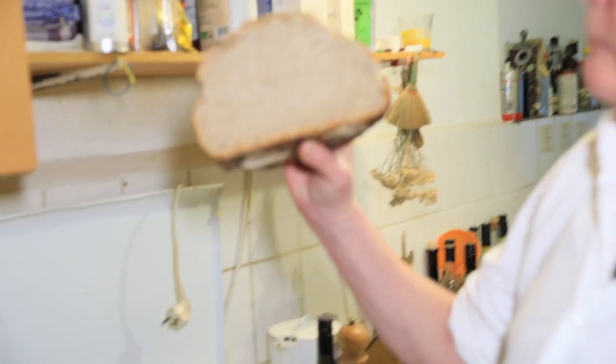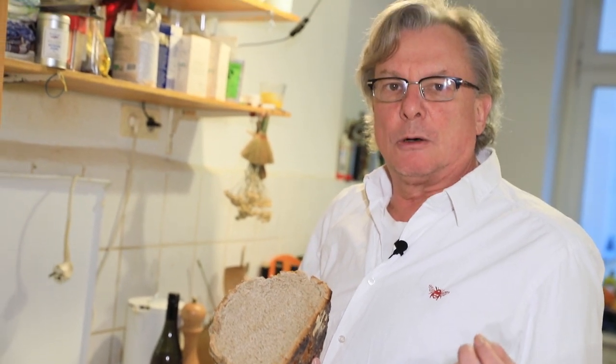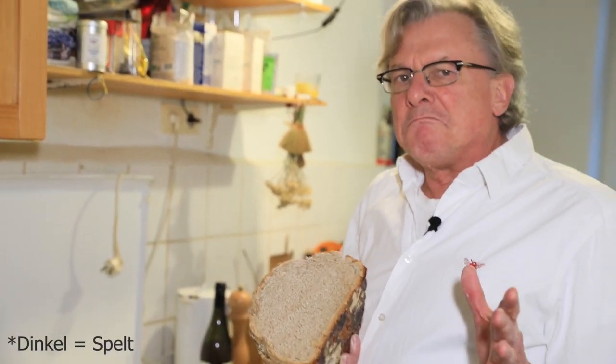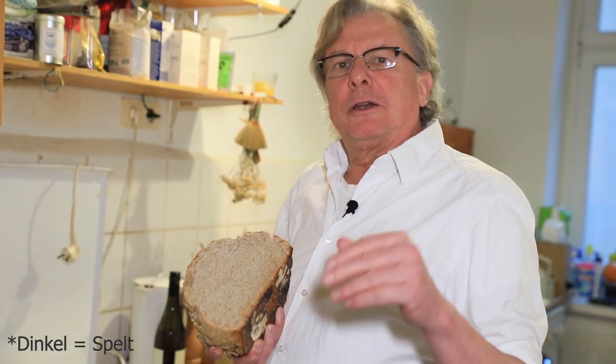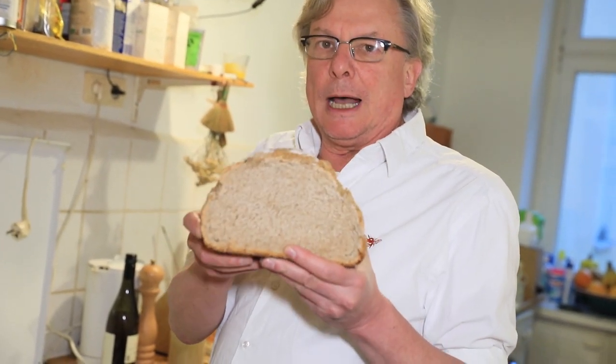May I show you this bread? It looks from the front like this, and from the top it looks like this. Beautiful sourdough bread — it's made from my own sourdough and the flour of wheat, spelt, and... I'm missing the word in English; in German it's called Dinkel. So this is the sourdough bread, and I think it accompanies this Harschlövelü in a beautiful way.